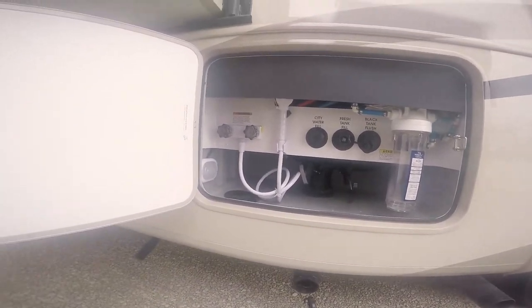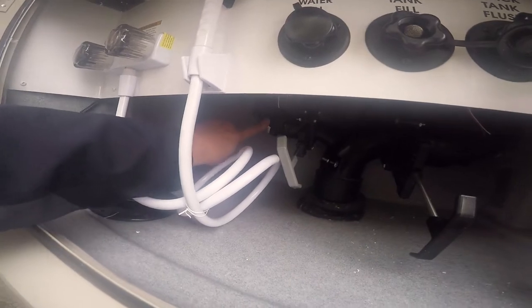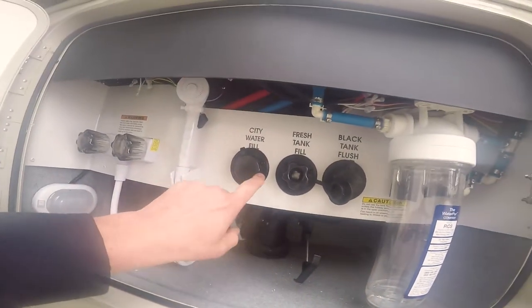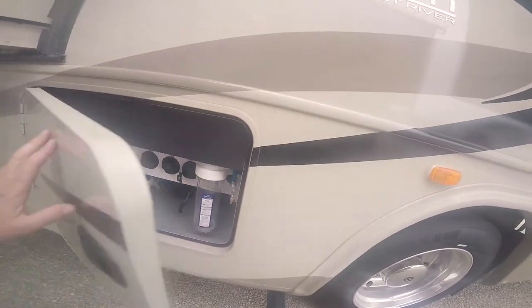Down here is your dump station area and outside shower. Your dump system is here; your gate valves are up in the heated area. You also have heat pads on your holding tanks and on the elbows — fresh water fill, tank fill, city water hookup, black tank rinse, and a whole-house water filter system.